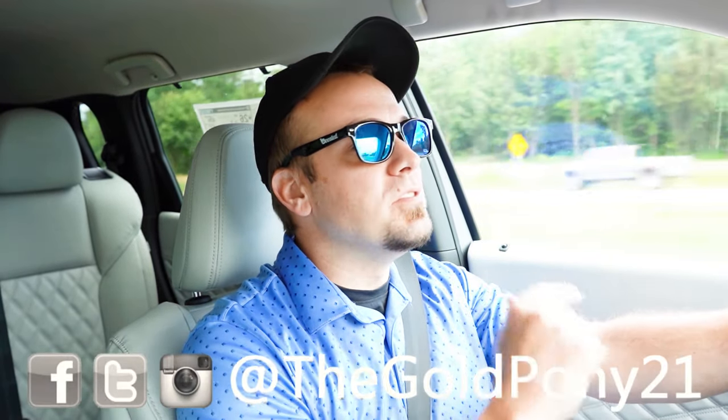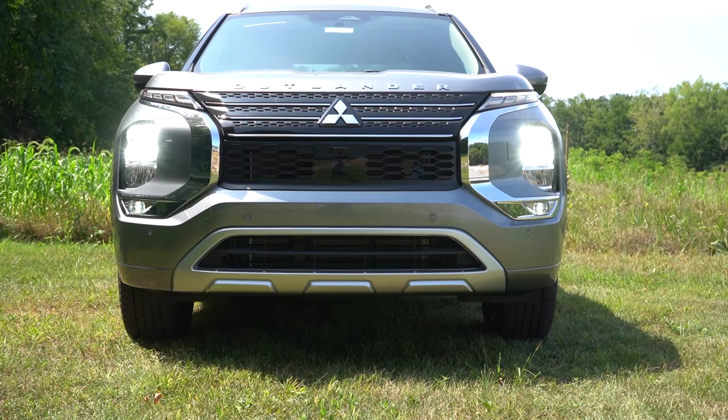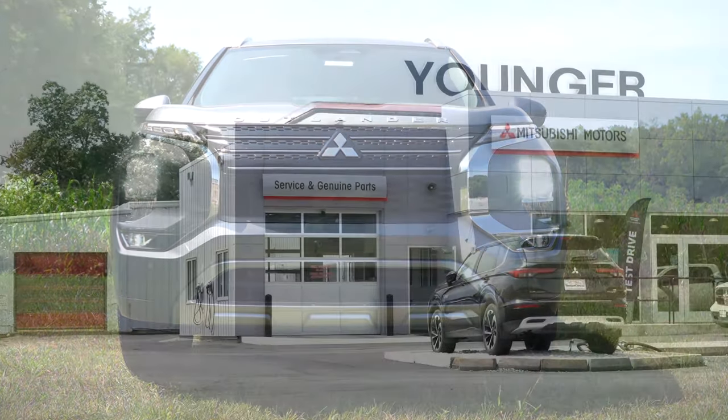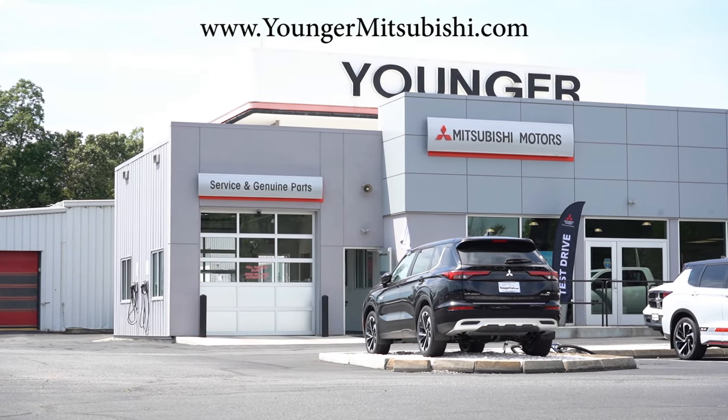What is up you guys, welcome back to another one. If you're new to the channel, I am Gold Pony. I do new car, truck, and SUV reviews on YouTube, and today we are in the brand new 2024 Mitsubishi Outlander, courtesy of Younger Mitsubishi in Hagerstown, Maryland. For more information on their inventory, please feel free to check out the link in the description box below.